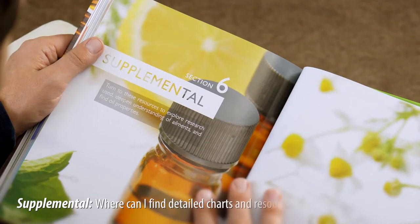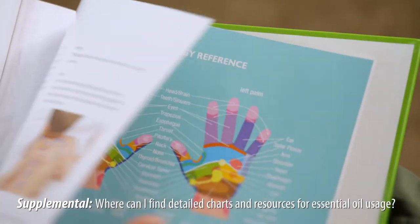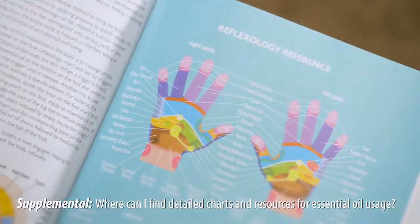In the Supplemental section, explore other in-depth information about essential oils through charts and other fundamental resources.